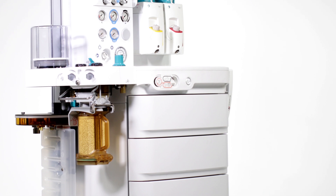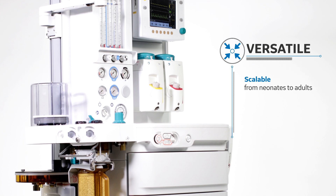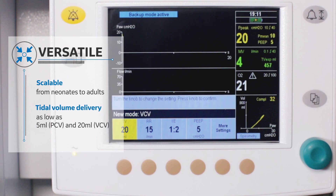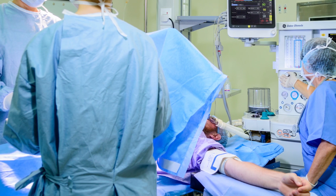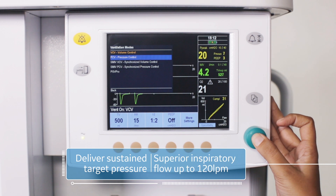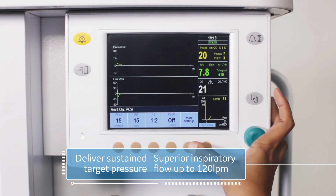The 9100C NXT is versatile. It's the workstation that enables you to cater to a wide range of patient groups and surgical procedures. Its ability to monitor tidal volume as low as 5 mL in pressure control ventilation and deliver as low as 20 mL in volume control ventilation allows you to treat neonates to adult patients with ease. Whether it is a low or mid-acuity patient, the 9100C NXT tailors itself to the patient's needs, delivering sustained target pressure with decelerating flow that adapts to the patient's respiratory mechanics, allowing improved alveolar gas exchange and enhanced oxygenation.